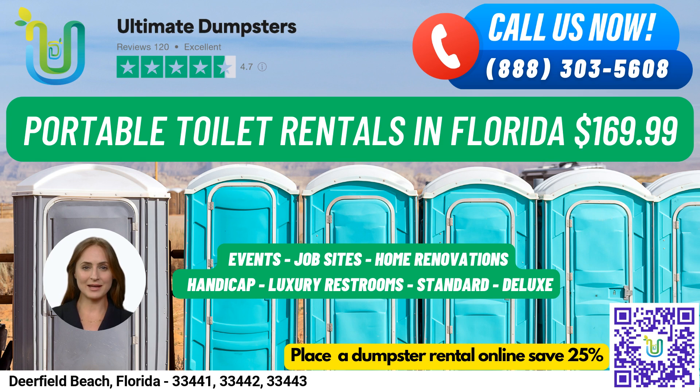To place an order, you can call into Ultimate Dumpsters or use the QR code in the video to place the order online. And for a limited time, we're offering 25% off dumpster rental orders by placing an order online. Don't miss out on this amazing deal.